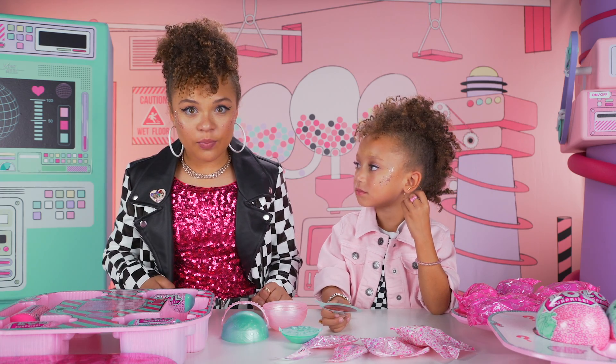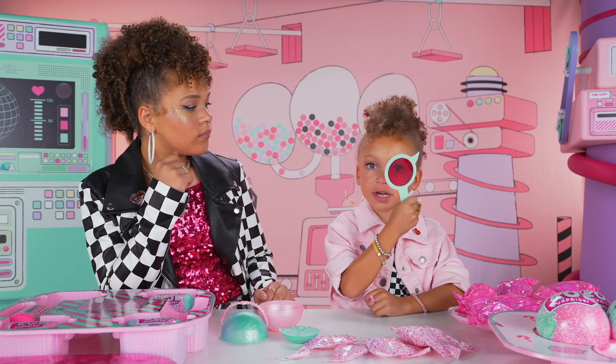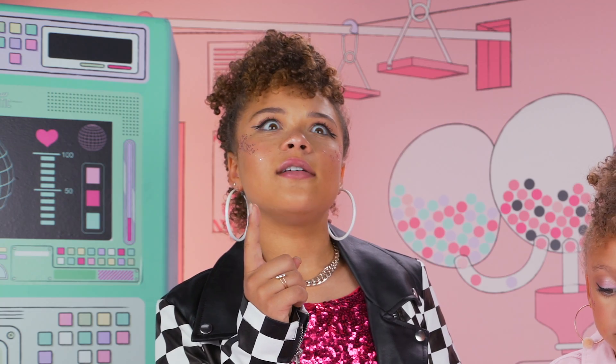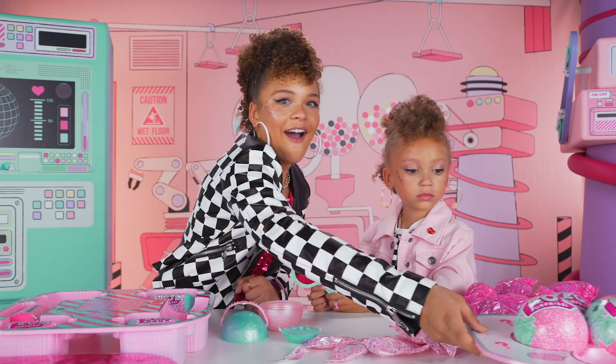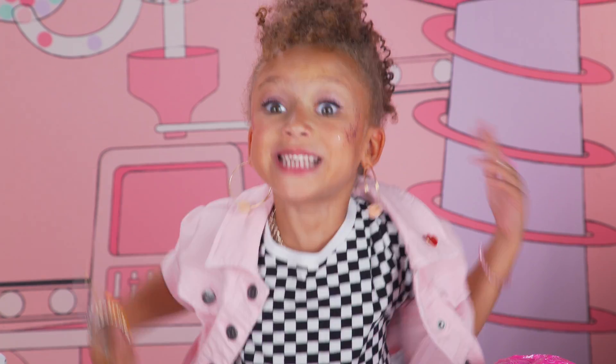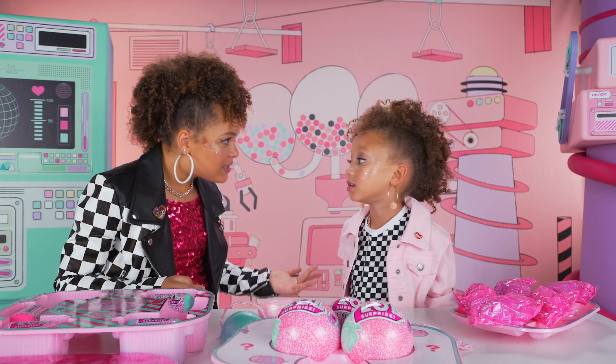There are four secret letters hidden inside the Bigger Surprise. We're going to write them down on our secret mission later. We're so close to figuring out the names of the secret agents on their mission. I bet the names we've been looking for are their names! We've been collecting Fashion Crush and both waves of Under Wraps, little sisters, pets, and biggie pets to find our secret letters. Check out more of our videos after this one for more intel on the mission.